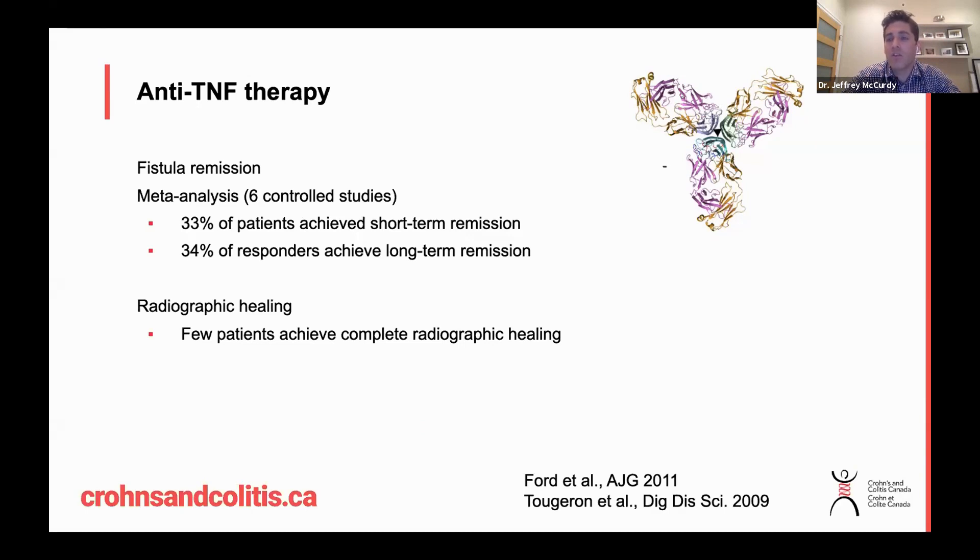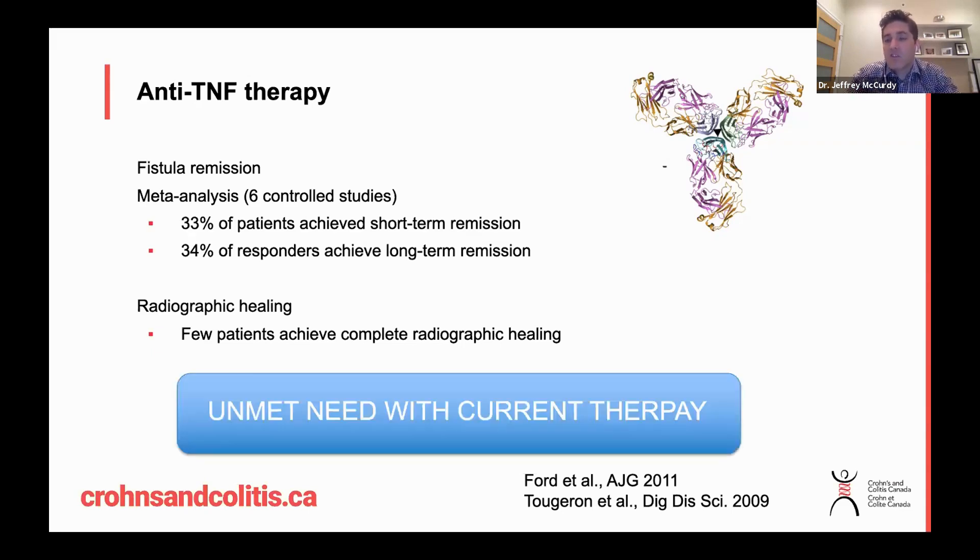So only 33 percent — there is a lot of room for improvement. What's also sobering is that even among patients who achieved healing, only 34 percent maintained long-term remission. Even worse, on MRI scanning to assess complete radiological healing, even fewer patients achieved that. This highlights the refractory nature of this disease and points to a large unmet need with our current medications.